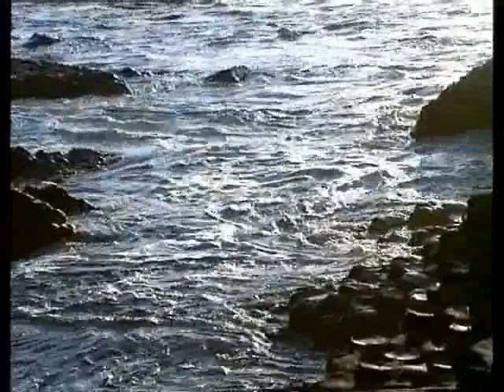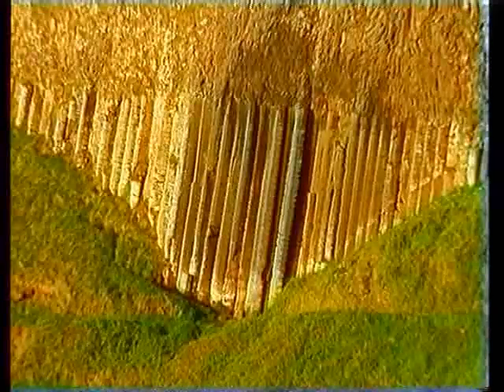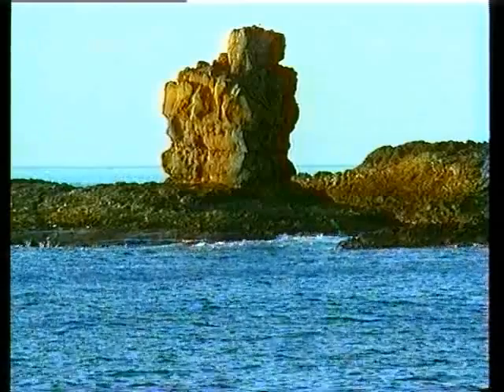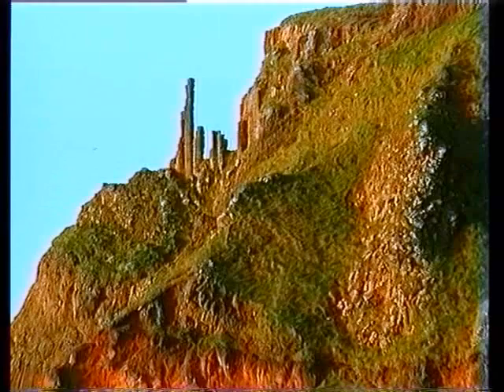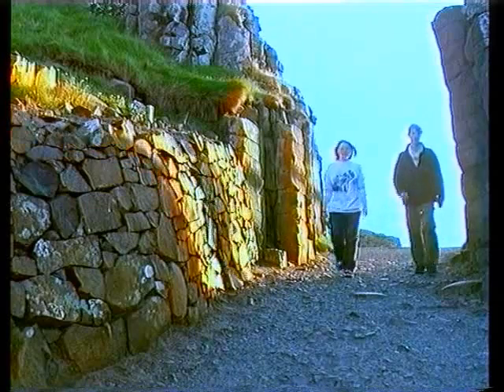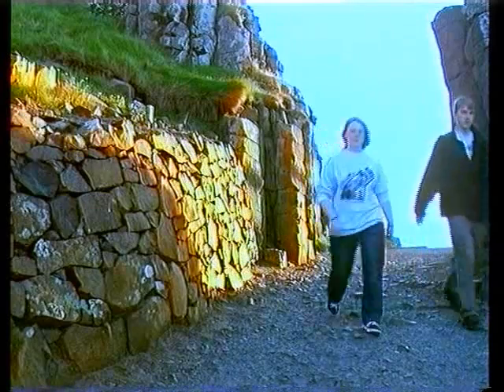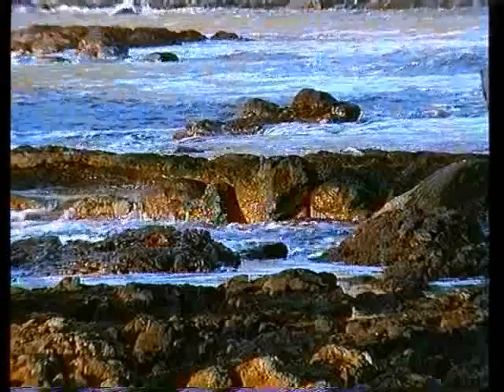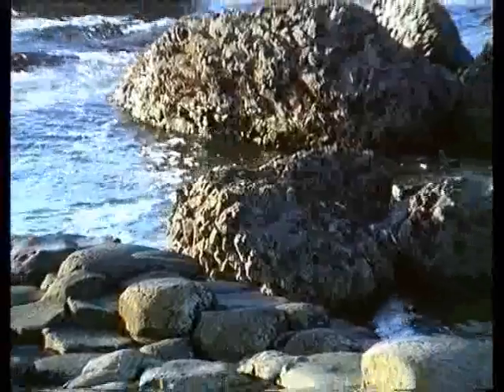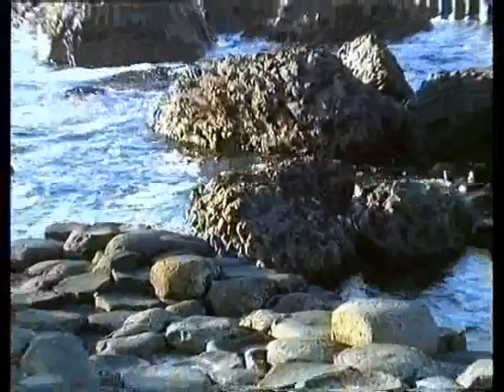Finn is also reputed to have built this giant organ for his son Oshin to play upon and accompany his songs. Boring science or thrilling folklore? You decide. The Causeway is one of the few sites on the Antrim Coast where you will always find visitors. It is open all the year round, car parking costs £3, and a small bus is available to take visitors down to the Grand Causeway.